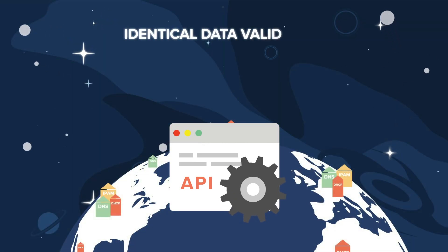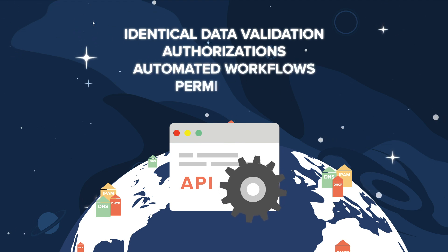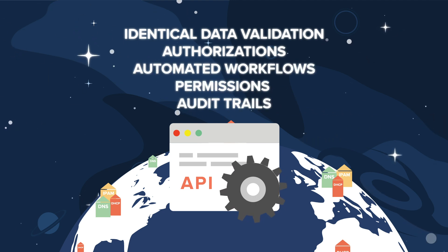This includes identical data validation, authorizations, automated workflows, permissions, and complete detailed audit trails.